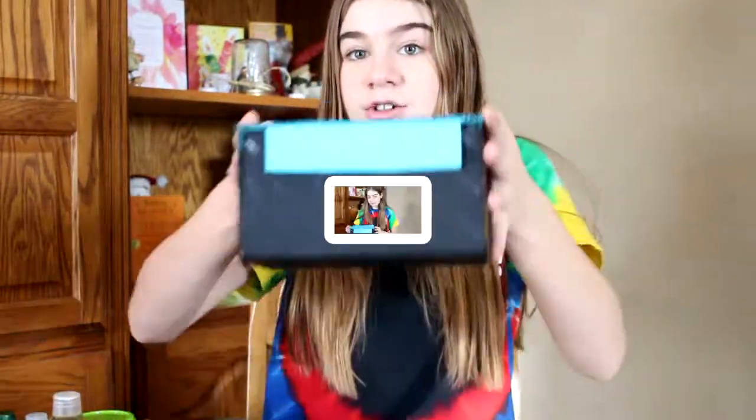Hey guys, it's me Grace and today I'm going to be doing a box swap with Langie. Last year, around this time, we did a box swap and that was the first video that was ever on this channel. We decided to do this annually, so next year we'll do one. This year we're doing one and we're starting to make themes for them. This year's theme is beauty themed. Without further ado, let us get into the box.